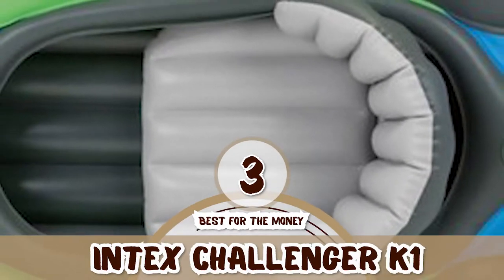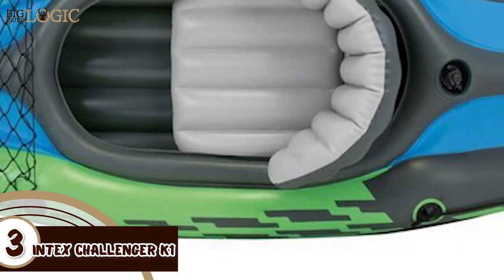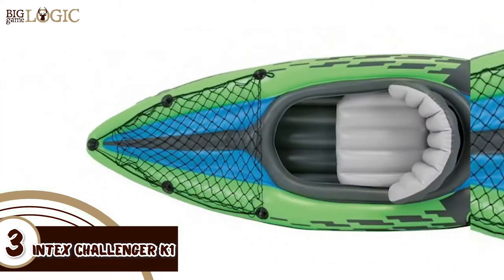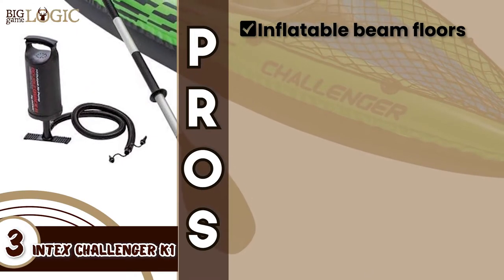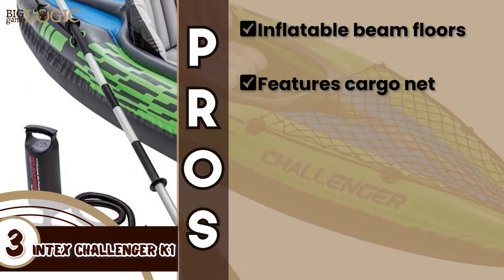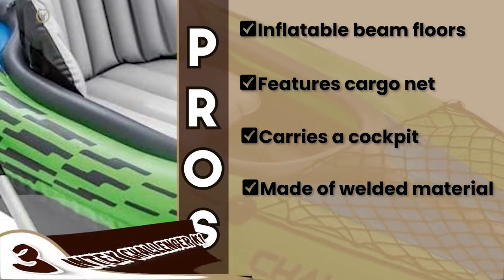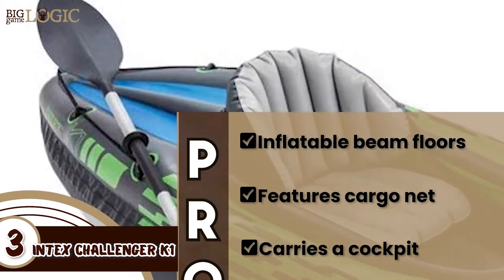Next, we have the best for the money, the Intex Challenger K1. The product is considered to be safe to use in a lake or a slow-flowing river. Furthermore, the product is very comfortable, much more so than many of its competing products. Users are very happy with this product. It is highly durable and constructed with great quality materials. Its pros are: it has inflatable beam floors that further add to its stability. It features a cargo net that allows one to store any extra gear. It carries a cockpit that is designed for maximum comfort and space. It's highly durable, as it is made of welded material with eye-catching colors. And the removable skeg provides directional movement, whereas the inflatable seat with backrest provides comfort.